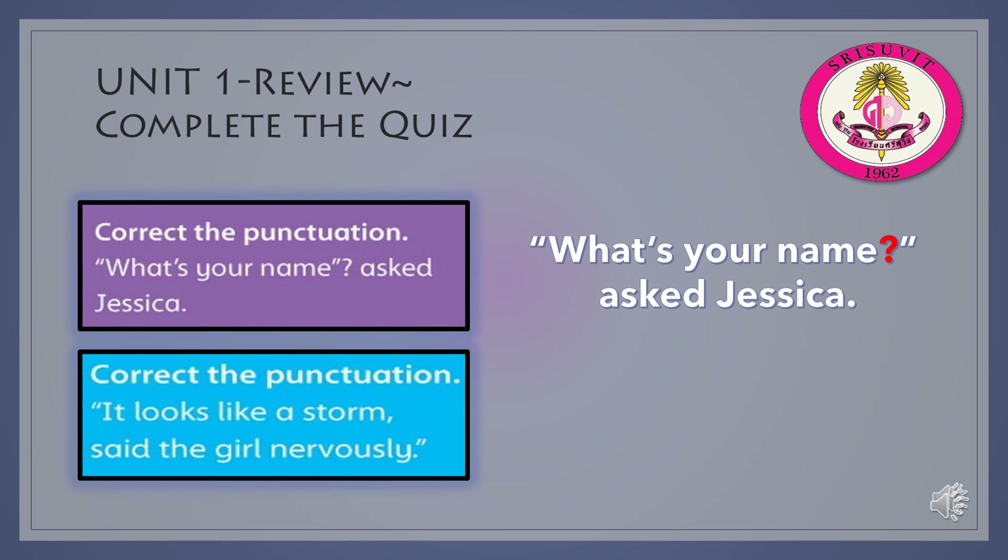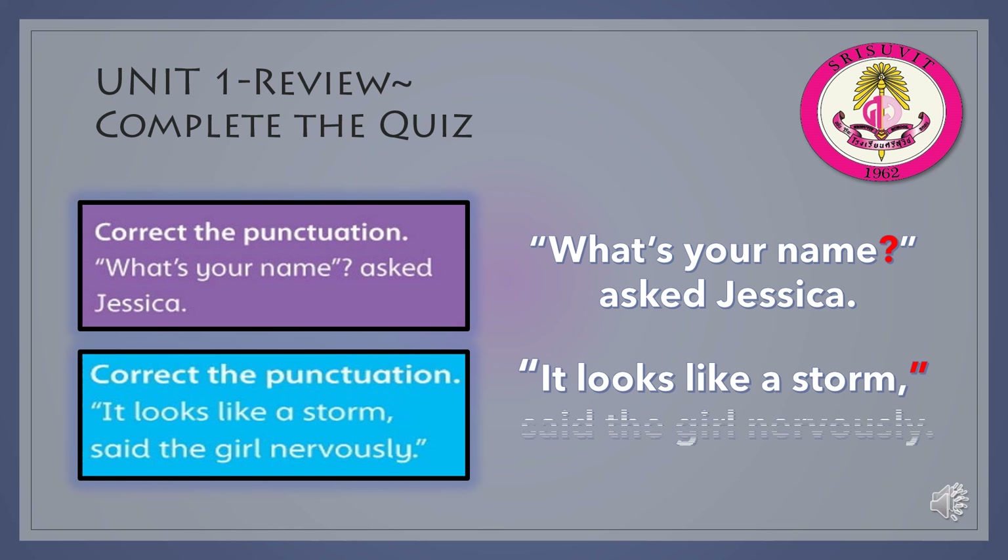Correct the punctuation: It looks like a storm, said the girl nervously. The second set of quotation marks needs to be moved. Highlighted in red, you can see the second set of quotation marks needs to be moved after the comma.